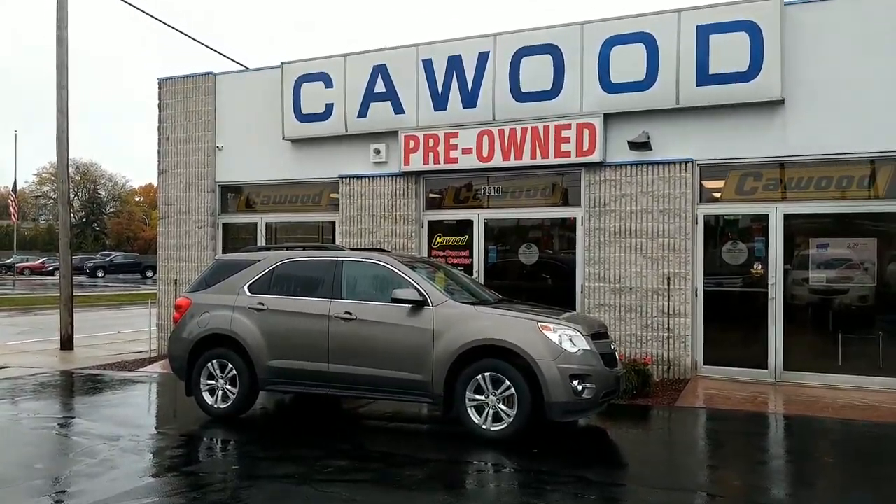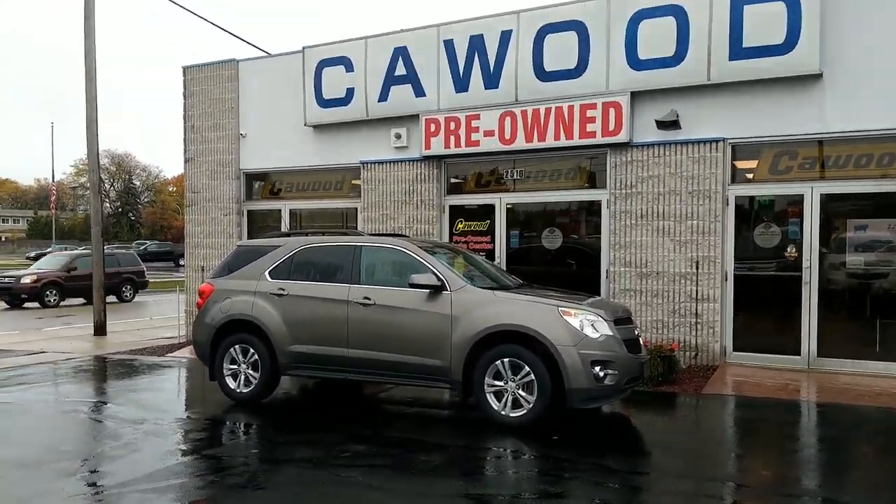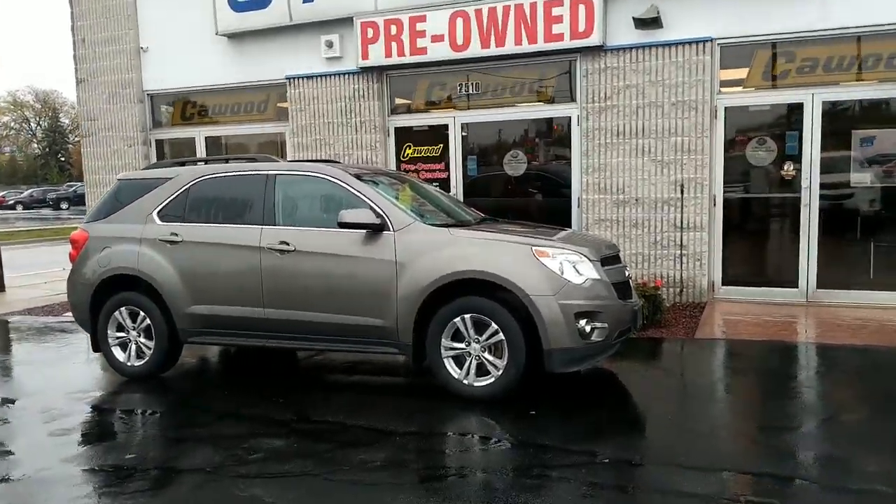Hi everyone, this is Brooke at KWOOD Auto Point. We're looking at our 2011 Chevy Equinox.